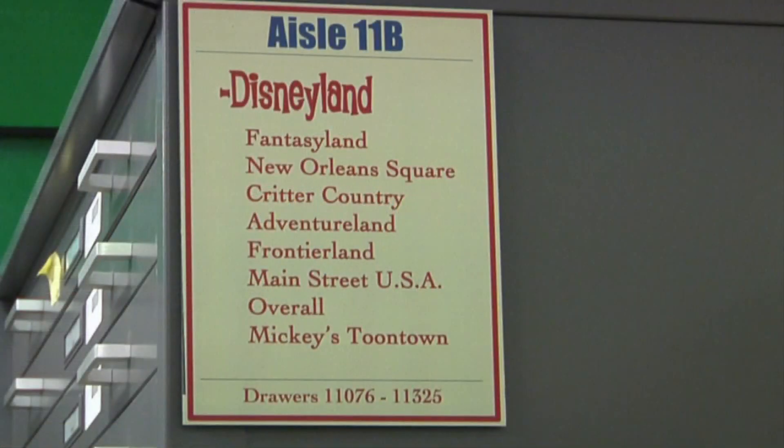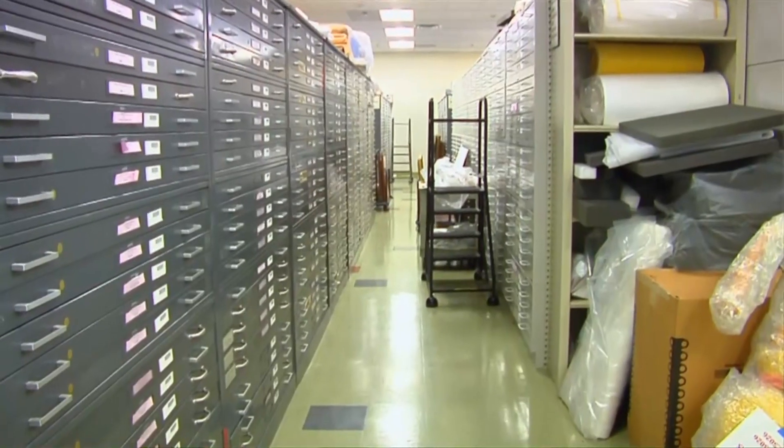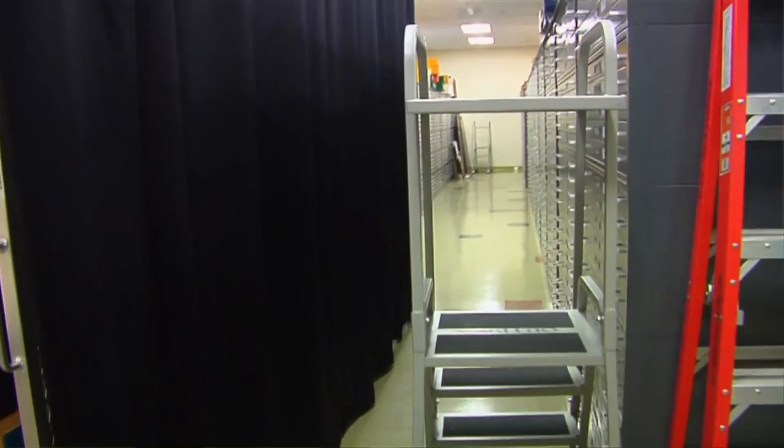It's all arranged by park and land and attraction. But when you get into a case of a large attraction like the Haunted Mansion, it has many, many drawers. You don't want to go through each one of those drawers, each one of those pieces of art to come across something. So in the database, it'll tell you go directly to this drawer. That's where that piece of art is stored.